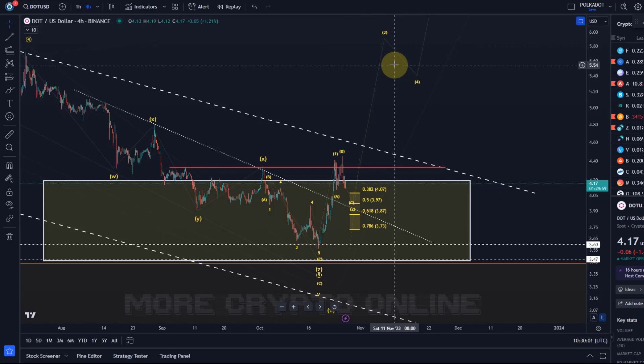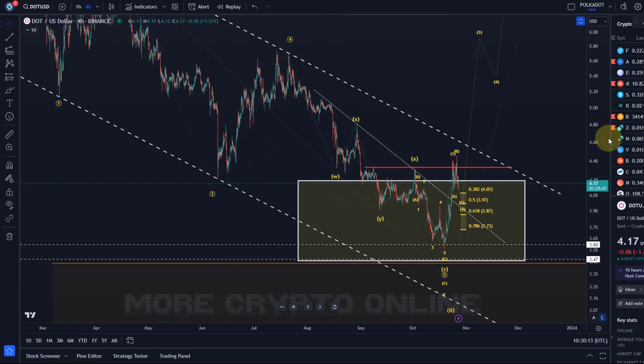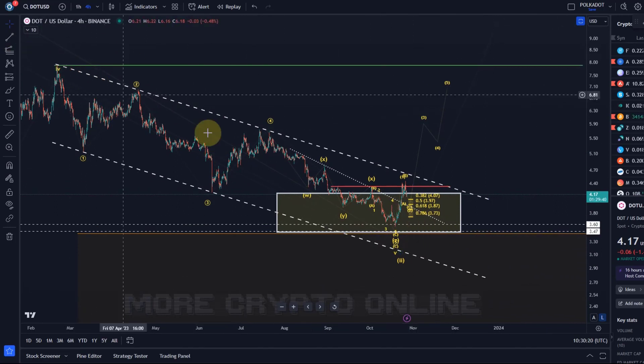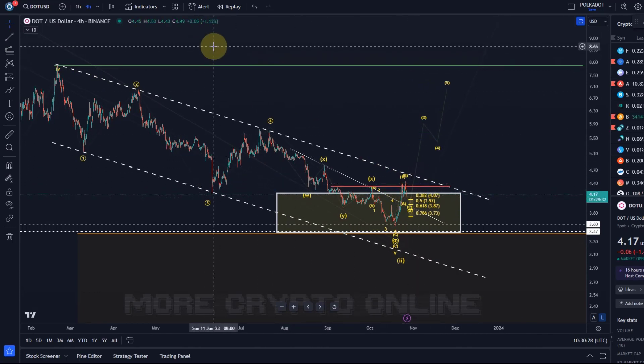Watch for a potential reaction to the relevant support levels. The key breakout point to the upside is the B wave high and wave one high — $4.46 and $4.42. If we zoom out a little bit, you can see the DOT chart is moving in a descending price channel, a corrective price channel, characterized by the dashed trend line. A break above the upper boundary line would give further evidence that wave three is unfolding.